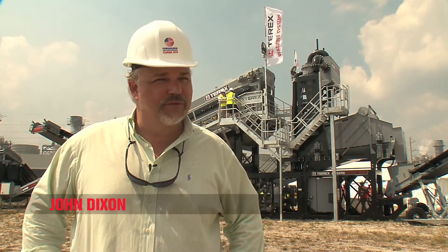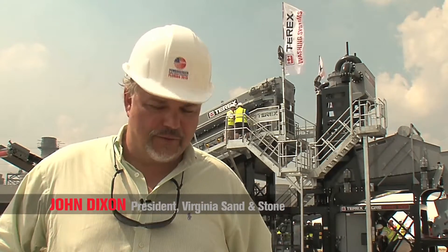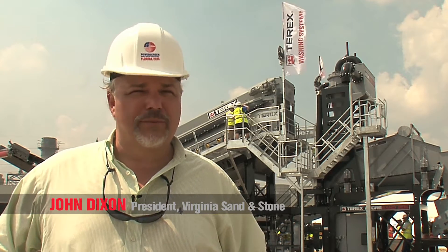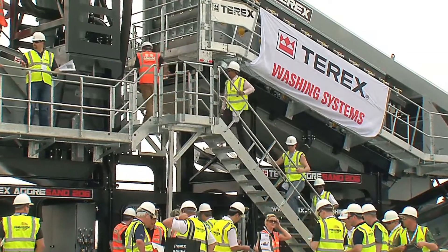I'm John Dixon, the President of Virginia Sand and Stone. We're just outside of Richmond, Virginia. We are a natural sand and gravel operation and our primary products are masonry sand and concrete sand. We have a very small amount of gravel in our deposit, so our focus was on our finer products for our customer base.